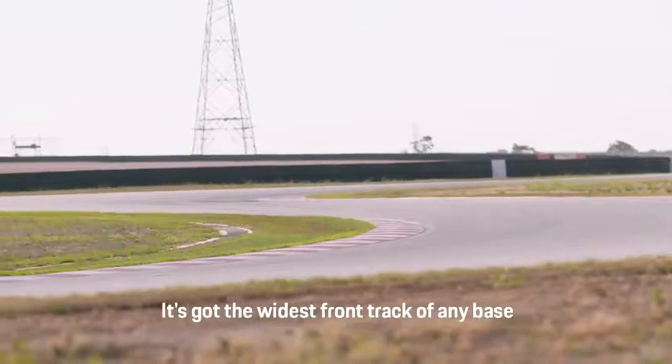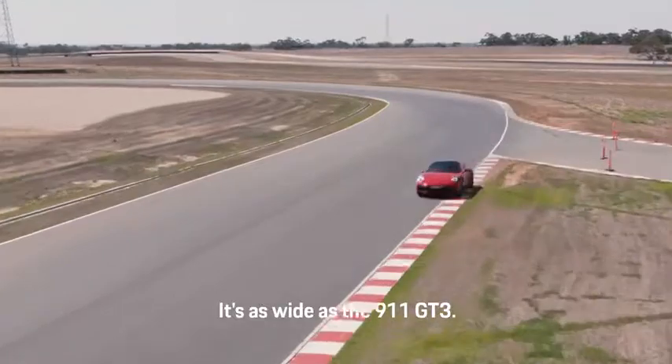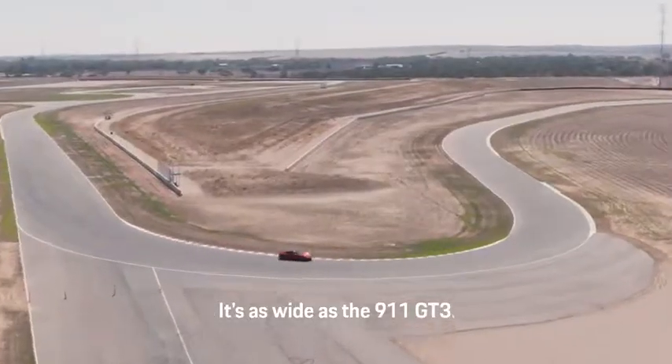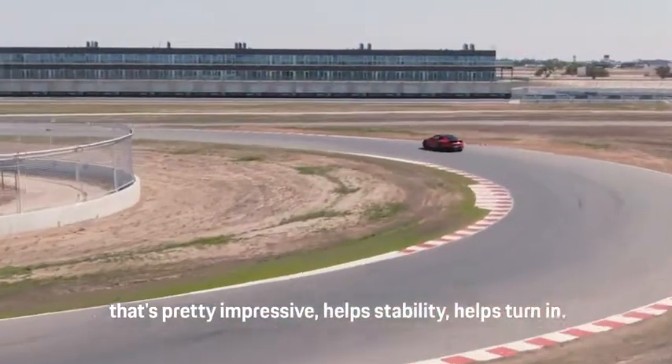450 horsepower and it's got the widest front track of any base Porsche 911. It's as wide as a 991 GT3 — 45mm wider in front track. That's pretty impressive; it helps agility and turn-in.